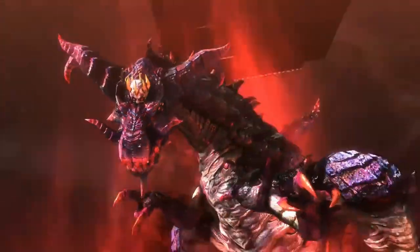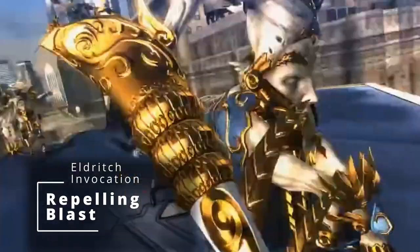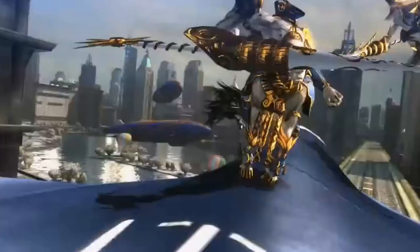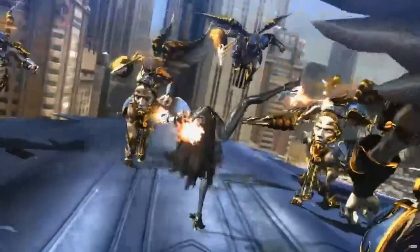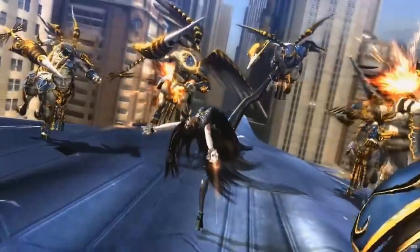At fourth level of Warlock, we get an ability score improvement, so we're going to boost our Charisma by two points. At fifth level, you get another Invocation and your spell slots upgrade to level three. Grab the spell Fly, because there's no other way to pull off some of the crazy moves she does. Also grab Summon Lesser Demons, because she does manage to summon Infernals in the games. Just be careful — in D&D, when you summon demons they can attack you too, so make sure to put that Charisma to good use. For the Invocation, grab Repelling Blast to push creatures up to 10 feet away when hit with Eldritch Blast — and at this level you have 2 blasts, so you can push up to 20 feet.